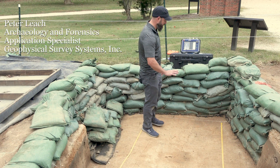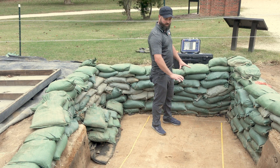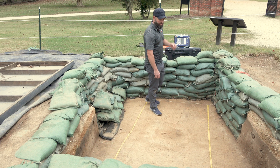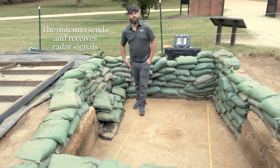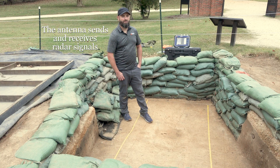I'm standing on a surface, an excavation surface here, where we can see the top of the 1608 Palisade feature. And so we decided to use a high frequency GPR antenna, which is typically restricted only to use in concrete.